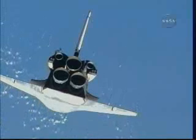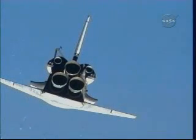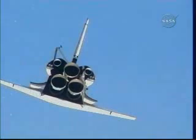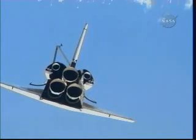All of this will also be combined with the imagery that will be captured during what's called late inspection after the shuttle undocks. So far, Atlantis appears to be in very good shape.